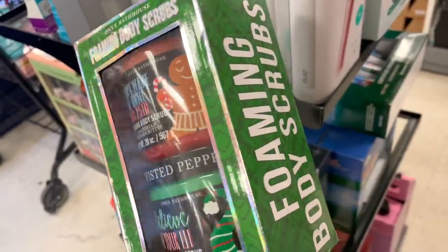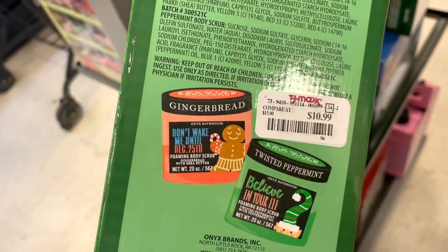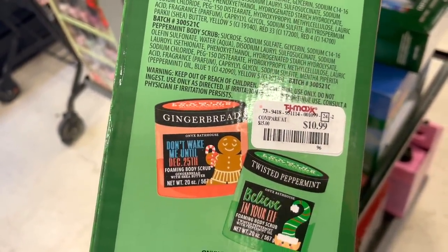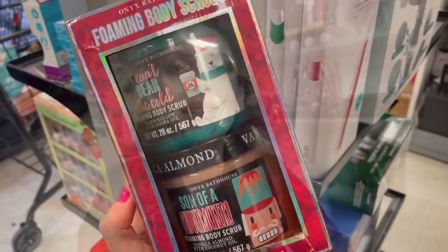You guys know the Onyx Bathhouse body scrubs are my favorites — they now have kits out, a two-pack for $10.99, so you save a little versus buying them individually at $5.99 each. They also have another kit option as well. That's pretty much it! I hope you guys enjoyed seeing what TJ Maxx and Marshall's had — I was shocked at everything I found. Probably one of the best weeks they've had in a hot minute. Let me know how your stores are doing, and I'll see you all in my next video!